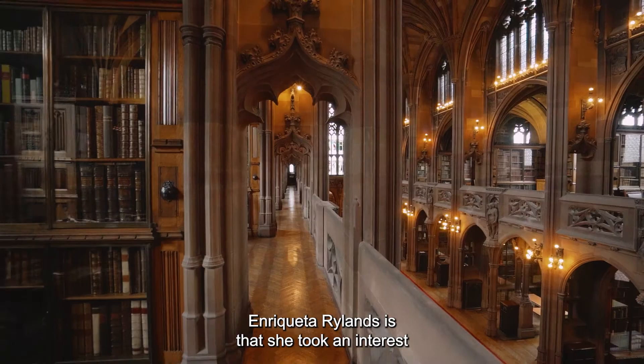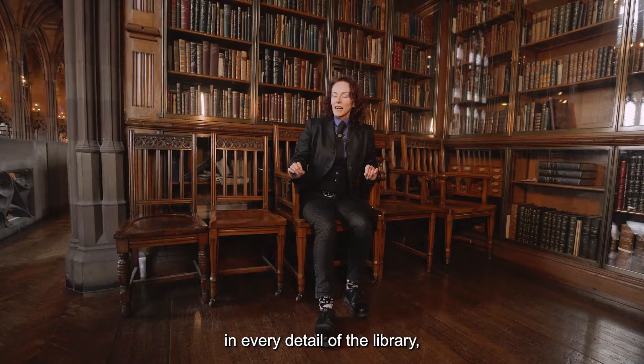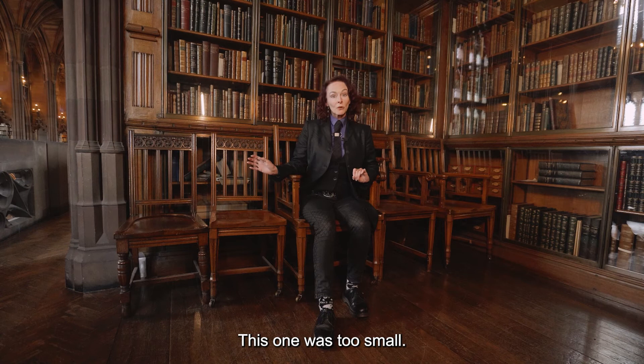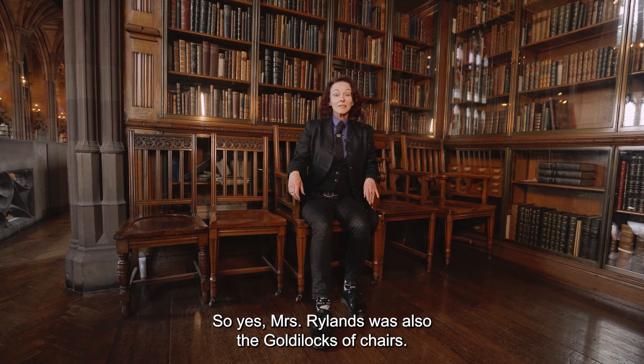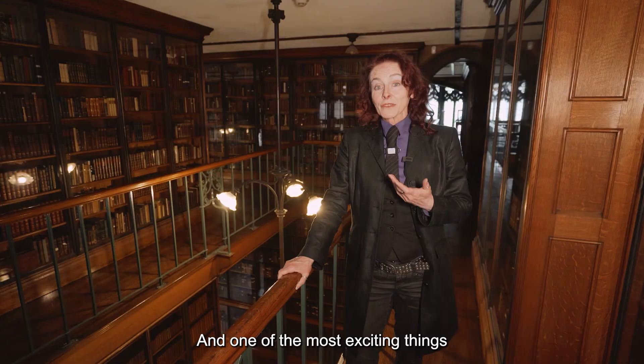One of the many things worth knowing about Enriqueta Rylands is that she took an interest in every detail of the library, including the chairs. These are all the prototype chairs that didn't make it — this one was too small, this one was too large, and maybe that one at the end was just right. So yes, Mrs Rylands was also the Goldilocks of chairs.